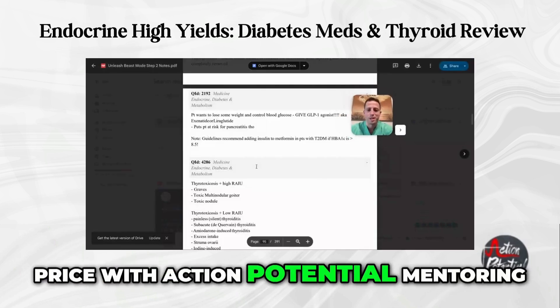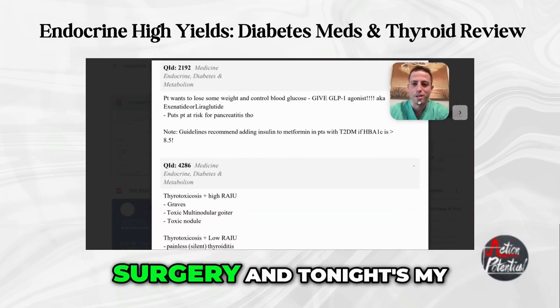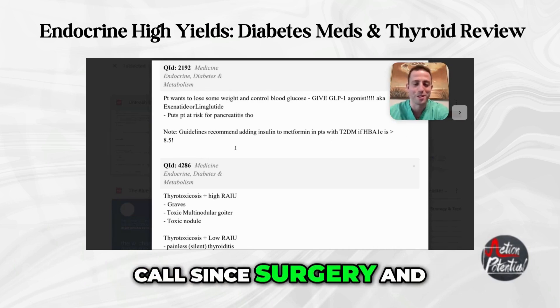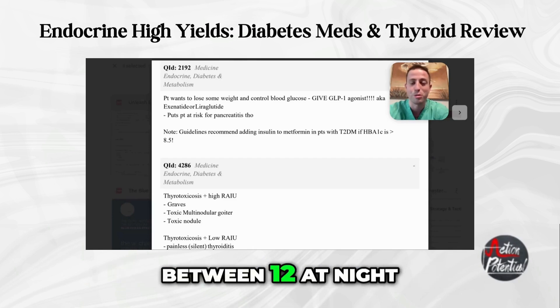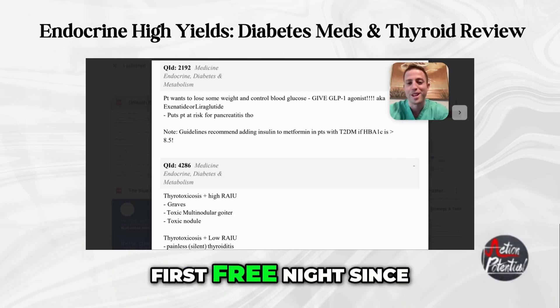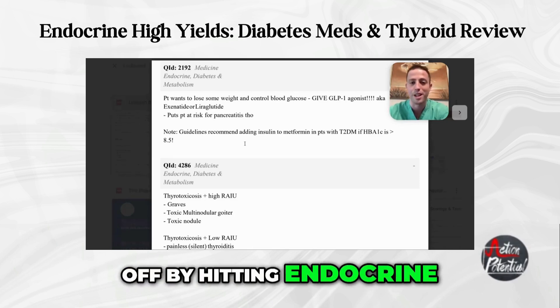Hey, what's going on guys, it's Dr. Price with Action Potential Mentoring. I am post-op day three of my knee surgery and tonight's my first night off call since surgery. The last two nights have been crazy - operating till between 12 at night to 4 a.m. So first free night since surgery and we're going to start it off by hitting endocrine high yields.